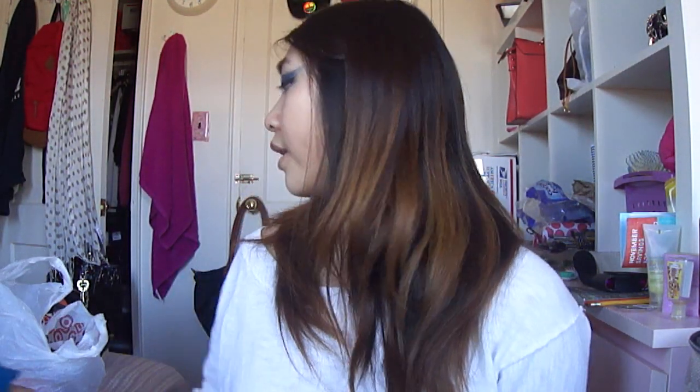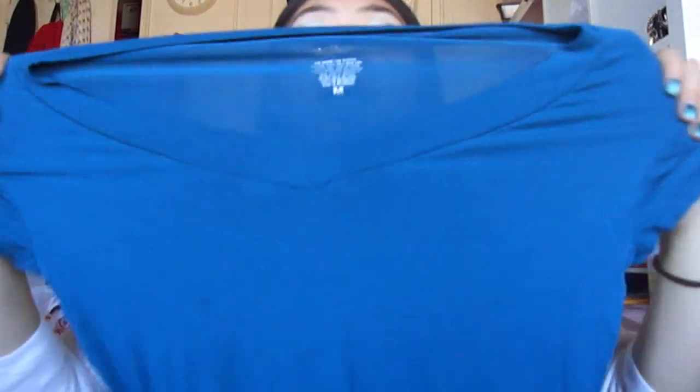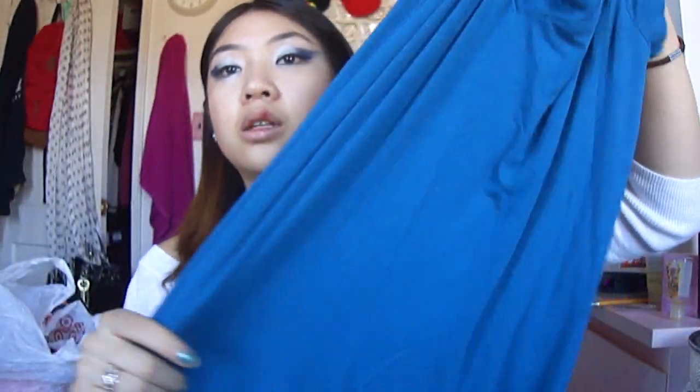Another thing I've been loving from Target are these t-shirts by Mossimo. The fabric is stretchy — it's actually 95% rayon with a bit of spandex. I like this because it doesn't lose its form and it's very comfortable to wear. I just needed some plain t-shirts. This one was on sale — I'm not too heavy a fan of the color because it's showing up more cobalt on camera, but it's more of a teal in person. These retail for $10 each, but this one was on sale for $7.